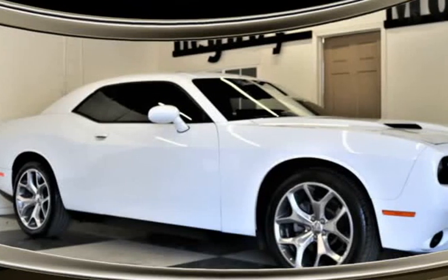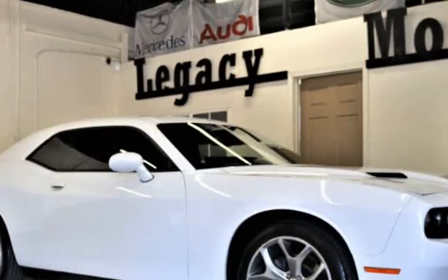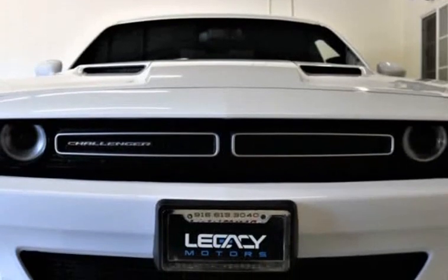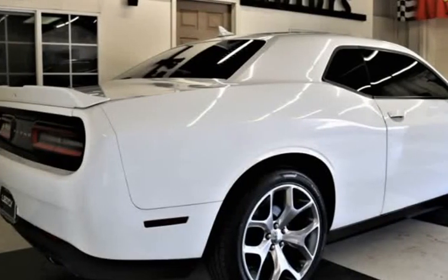This 2015 Dodge Challenger is brought to you by Legacy Motors Inc. This is a 2015 Dodge Challenger SXT Plus Coupe V6 3.6 Flex Fuel Automatic with Navigation System, Rear View Camera, and 20 premium wheels. Dodge is bringing classic style back in a big way.